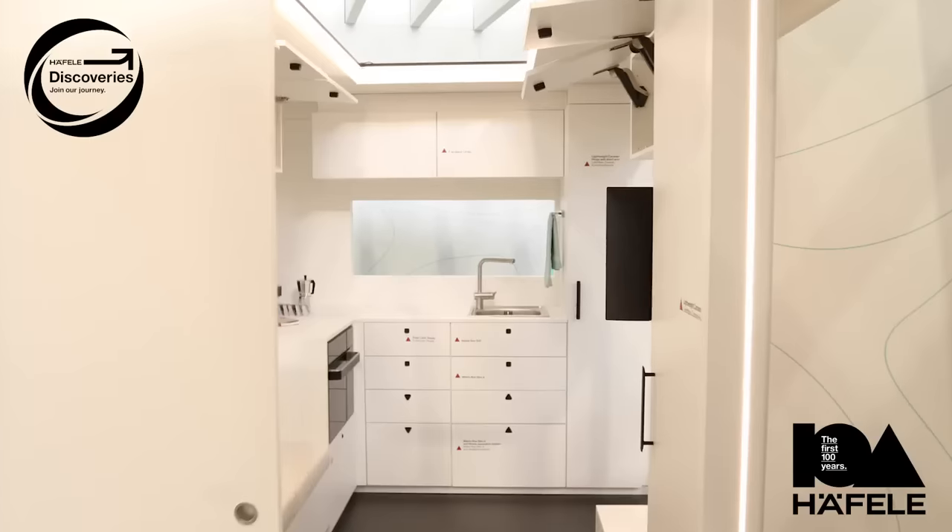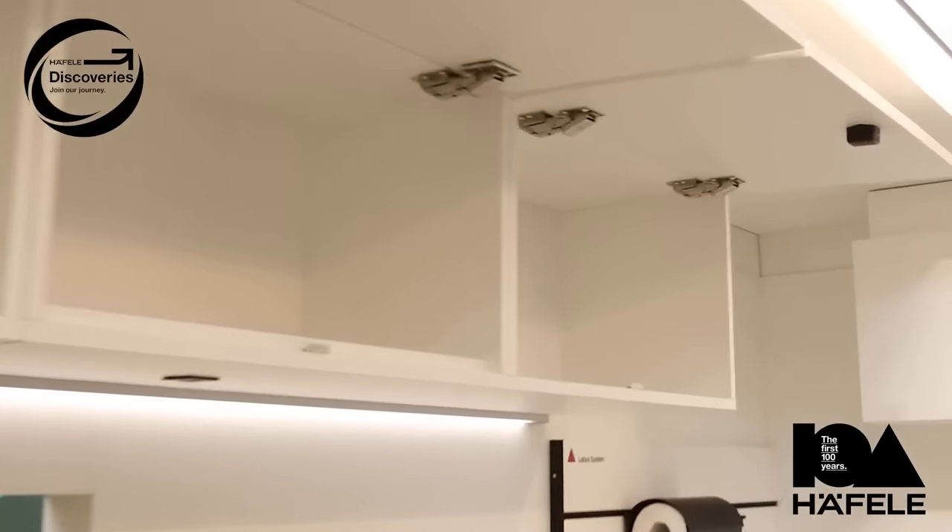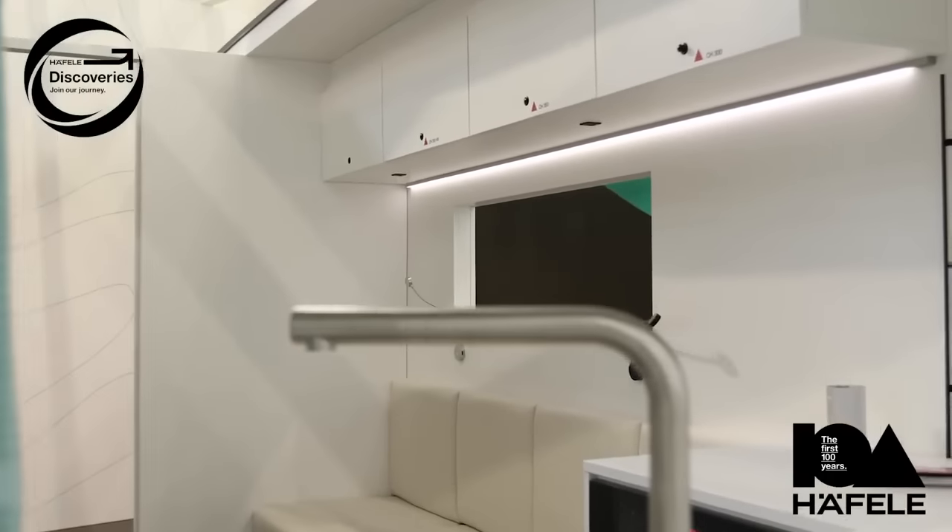That brings us to the subject of functionality. As this caravan — we call them RVs in the United States — shows, living in a confined space can be a challenge. We approach this with clever lighting, fittings, and hardware solutions, which allow you to get the most out of small spaces.